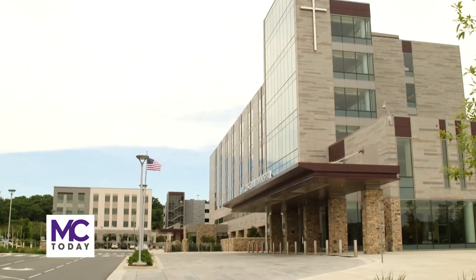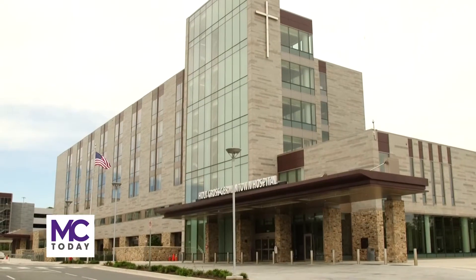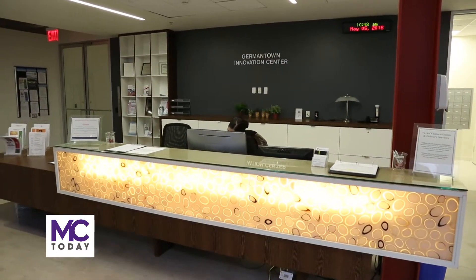The Innovation Center is unique. MC is the only two-year college in America with a hospital and medical office building on campus. The Pinckney Innovation Complex for Science and Technology at Montgomery College — shortened to PICMC — is an integrated academic, business, and research campus.